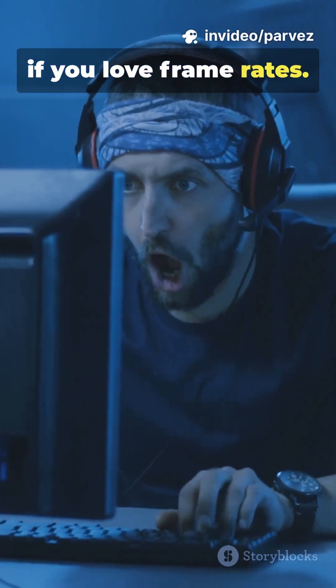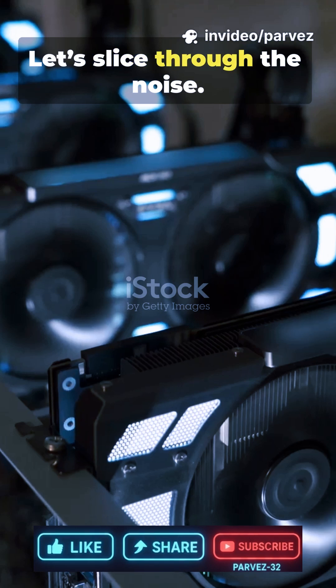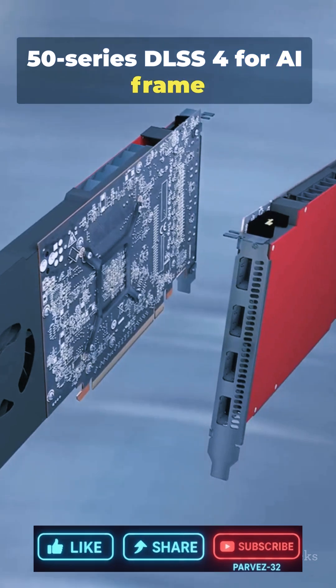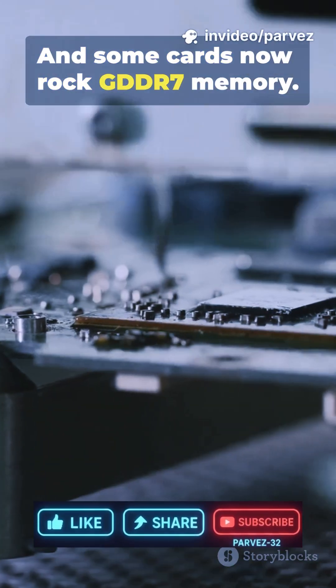This is going to blow your mind if you love frame rates. NVIDIA Blackwell just landed, and it's huge. Let's slice through the noise. Blackwell brings the RTX 50 Series with DLSS 4 for AI Frame Gen, Reflex 2 to cut latency, and some cards now rock GDDR7 memory.